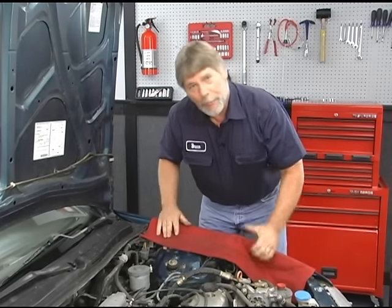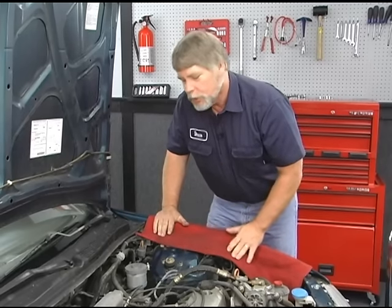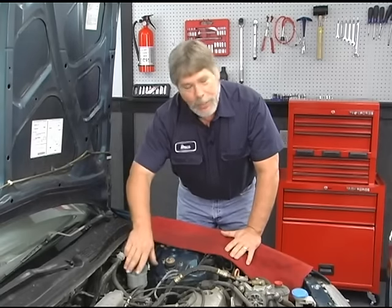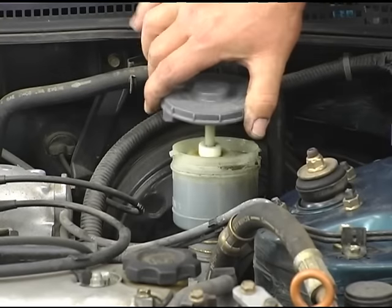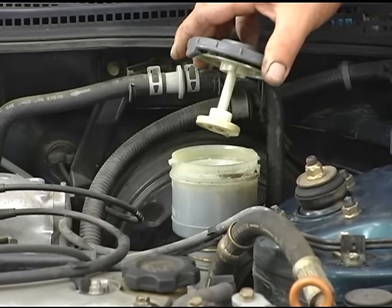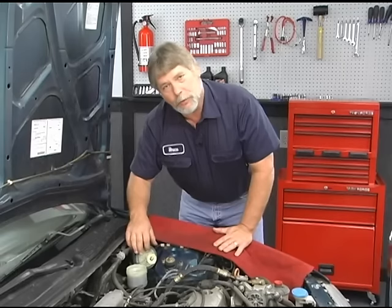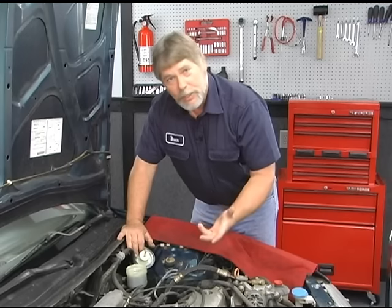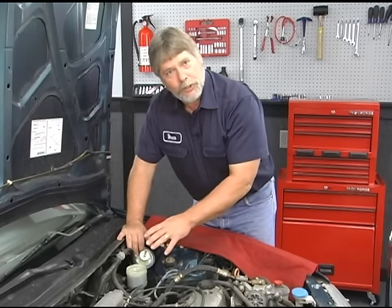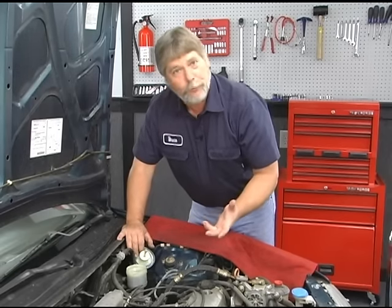With our spongy brake pedal, there's a couple things we want to check right off the bat before we start replacing parts. The very first thing would be our fluid level on our master cylinder. This vehicle has a level sensor built into the cap that will tell you when it's low on brake fluid. You can see that we're full, but if you took the cap off and looked in the reservoir and it was extremely low on fluid, there's probably a reason — someplace that fluid went. What you'd want to do is go ahead and fill up the master cylinder, put the cap back on, pump the brake a couple times, and look for any kind of external brake fluid leak.